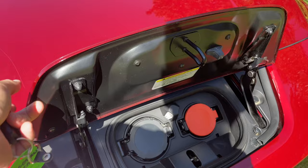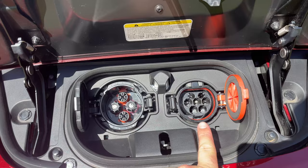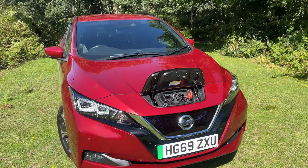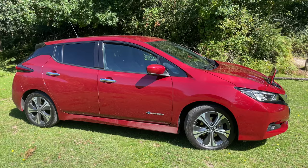In here we have our Type 2 and CHAdeMO charge connections. This car can AC charge using the Type 2 connection on the right at up to 6.6 kilowatts, and it can charge via CHAdeMO for DC rapid charging at up to 46 kilowatts. That gives you around 100 miles of range in about 40 minutes, or if charging at home on a home charger you'll get a full charge from empty in just about six hours.